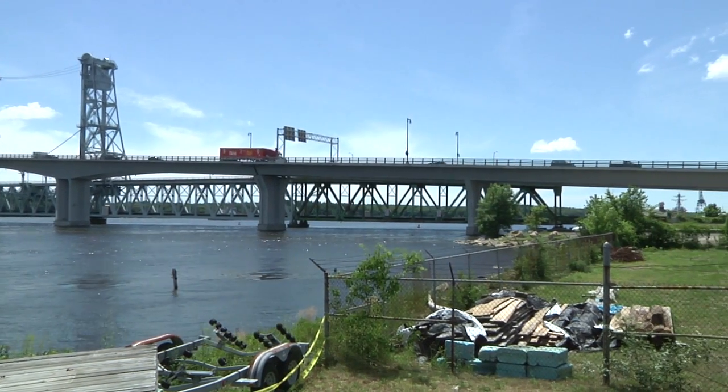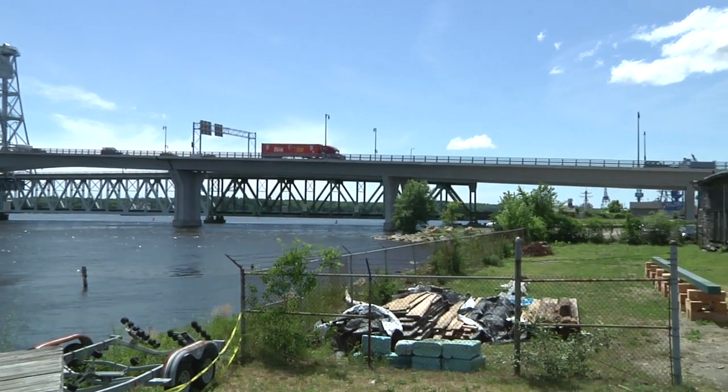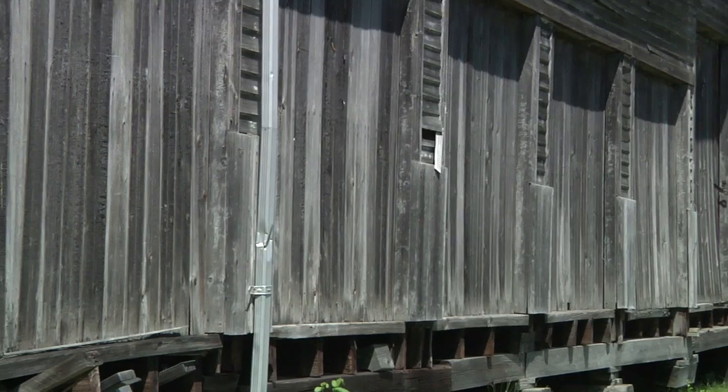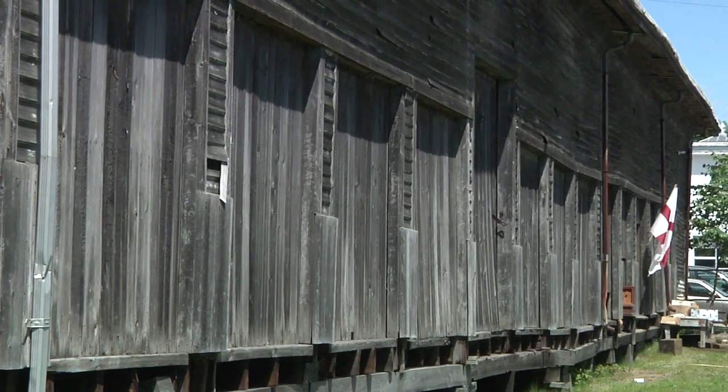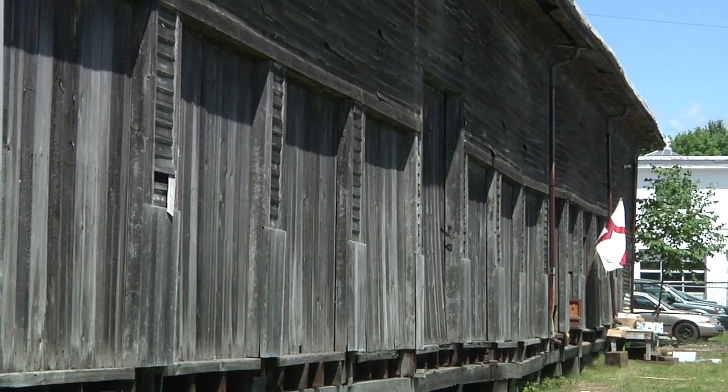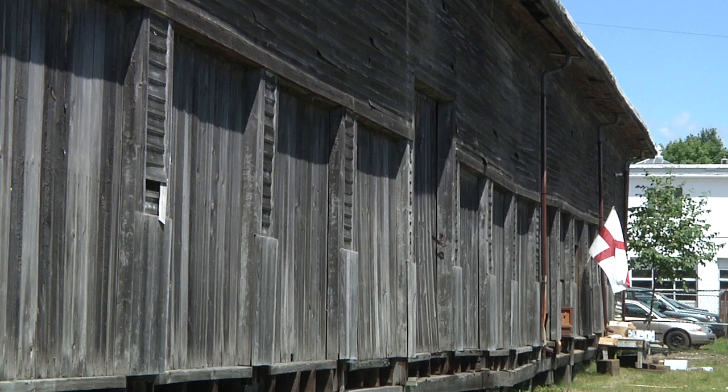I've lived in this town most of my life and this space has always been derelict on the waterfront. It seems as though the town, especially with the new hotel, is really building up and becoming very vibrant, especially the downtown area around this space. This is one space that is left in the middle — the old waterfront of Bath that I knew growing up — and it has a lot of potential.